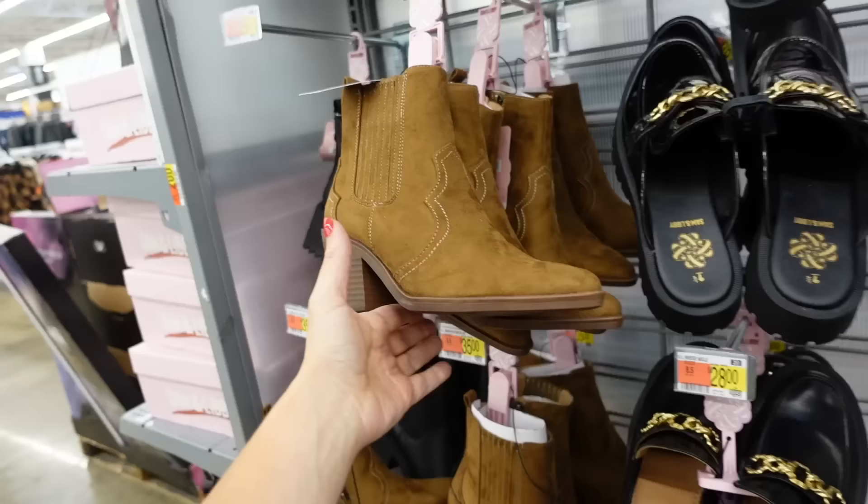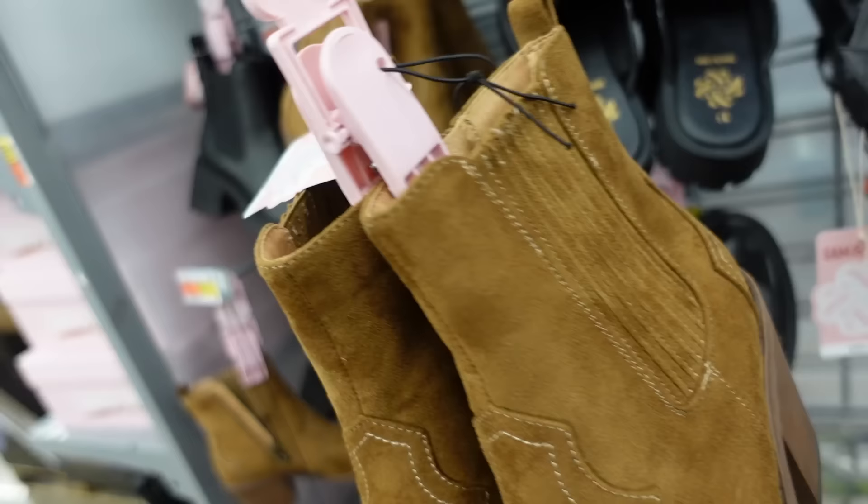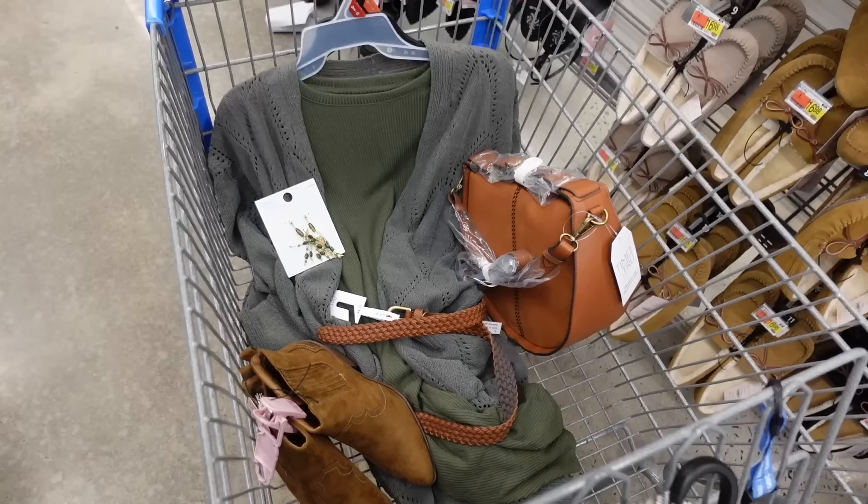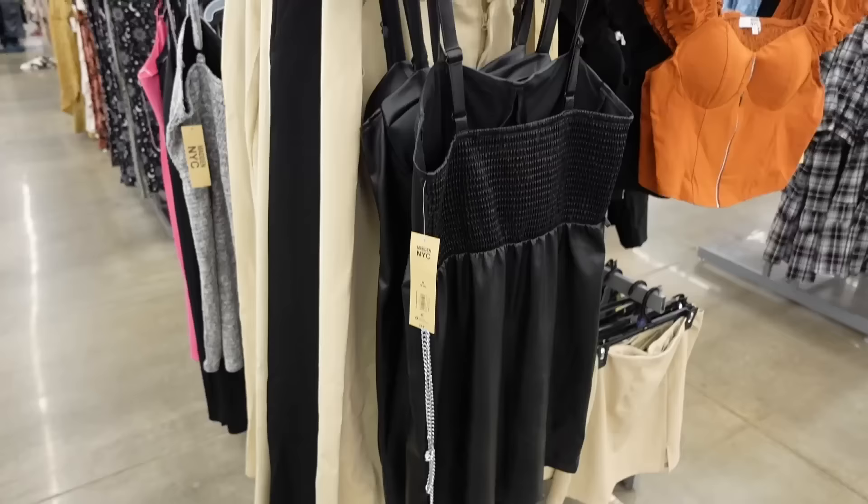For shoes, western boots from Sam and Libby with a pointed toe, chunky heel, puffery detail, and zipper on the inside. They're going to be $35.